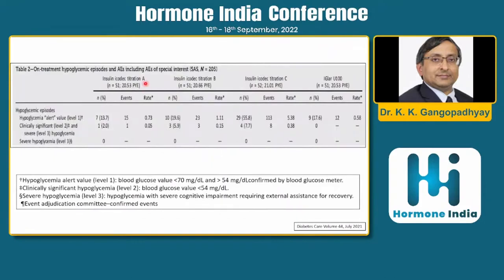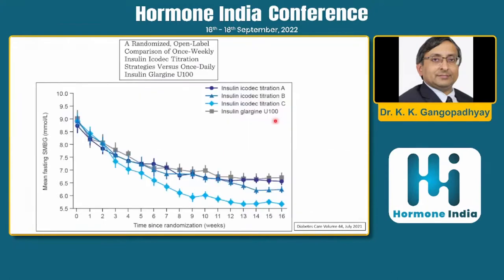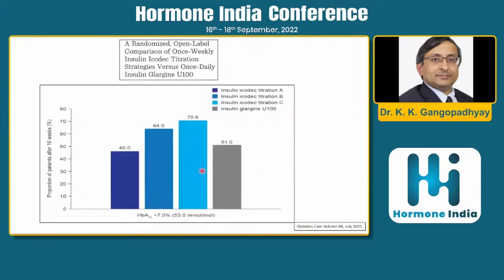Comparing hypoglycemia rates: glargine 10 units once daily versus icodec 70 units weekly — with Titration A, the hypoglycemia rate was 0.73 compared to glargine's 0.53, which is comparable. However, if you titrate at a higher dose or target a lower fasting sugar, you get more hypoglycemia with icodec. Titration C, aimed at lower fasting glucose, showed more hypoglycemia, while Titrations A and B were similar to glargine.